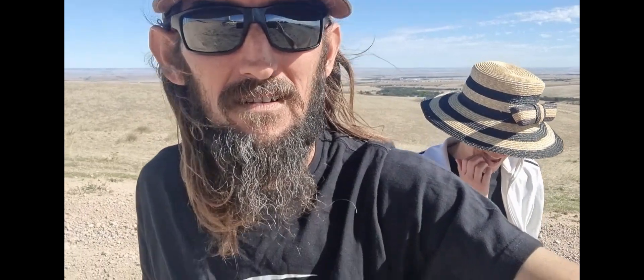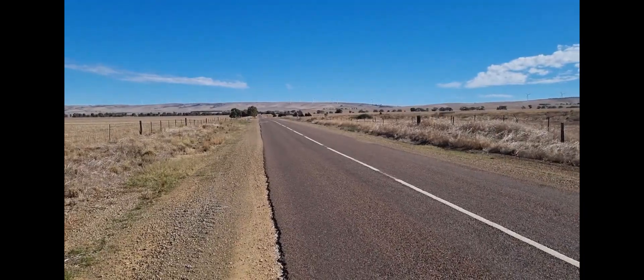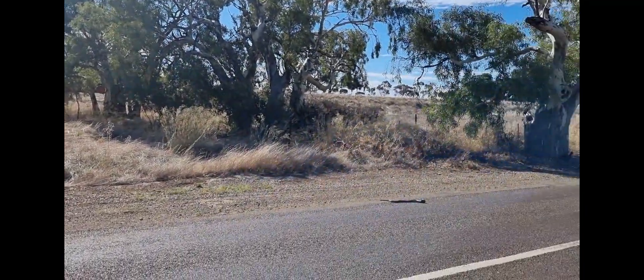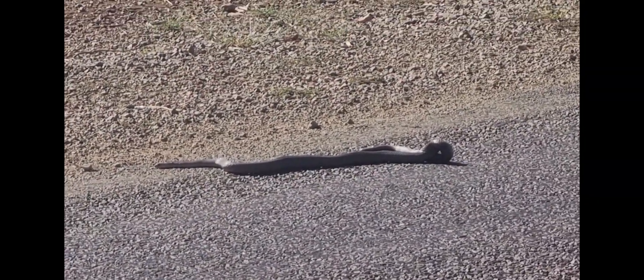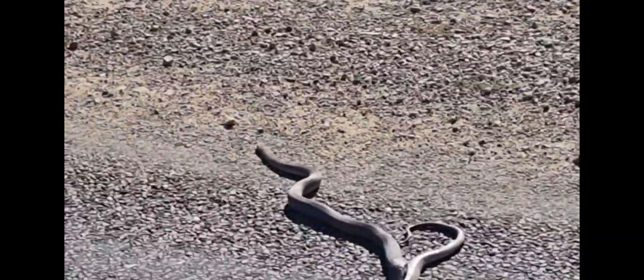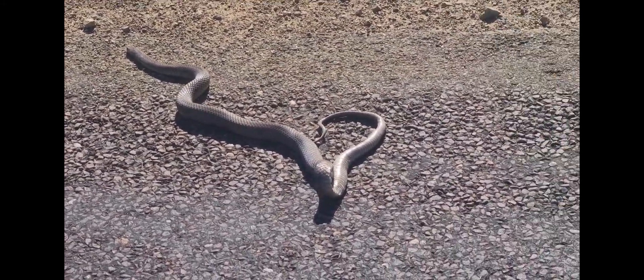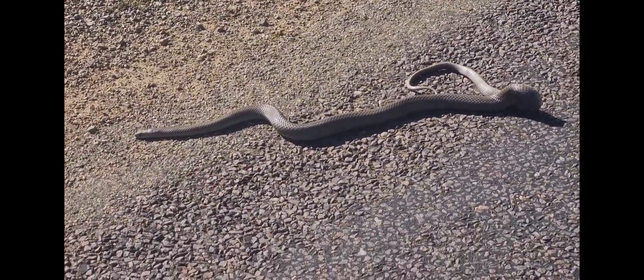We're back down on the road now and we stopped here because this fella is having a bit of trouble. He might still be alive - he is! A pretty decent brown snake. Yeah, he's still alive. I'm guessing he got run over. He kind of looks a bit run over. I've never seen a snake just lying like that before.